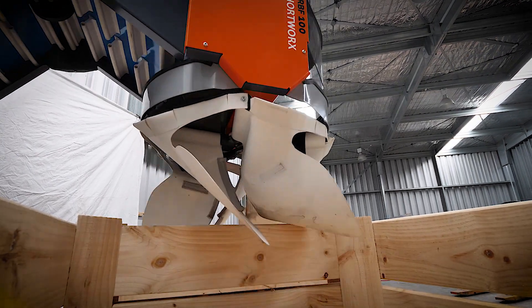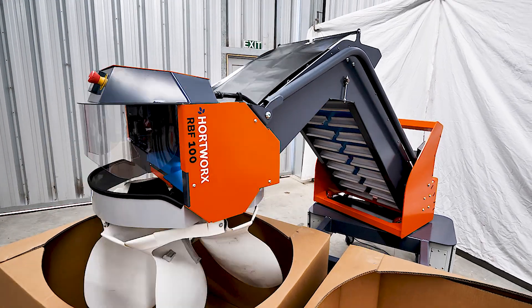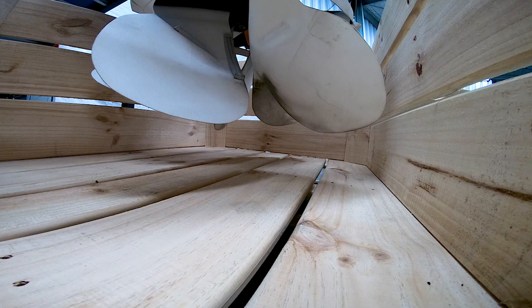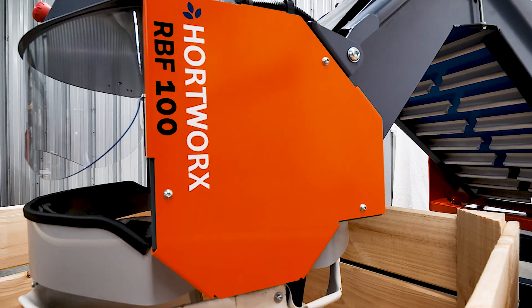Being manufactured in New Zealand, the RBF100 robotic bin filler is designed to fill most bin types, including the modern smaller plastic and cardboard bins. The rotary head lowers fruit to a predetermined depth, then automatically rises to layer fruit into the bin.